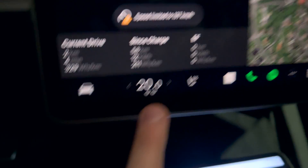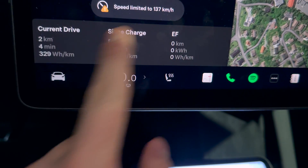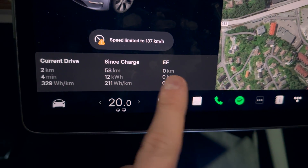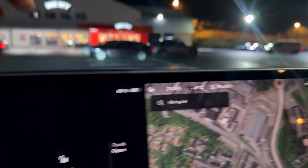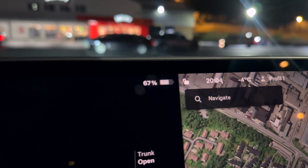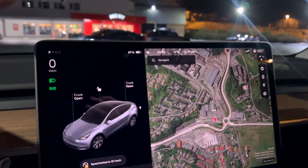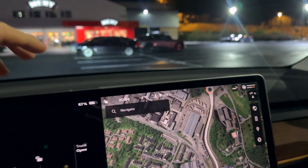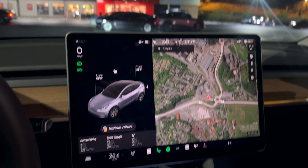I have checked the cabin climate and checked the tire pressure. Everything seems okay. We are at 68% state of charge, which is higher than in the other tests — but it doesn't really matter as long as we are not full or completely empty. So let's get going.